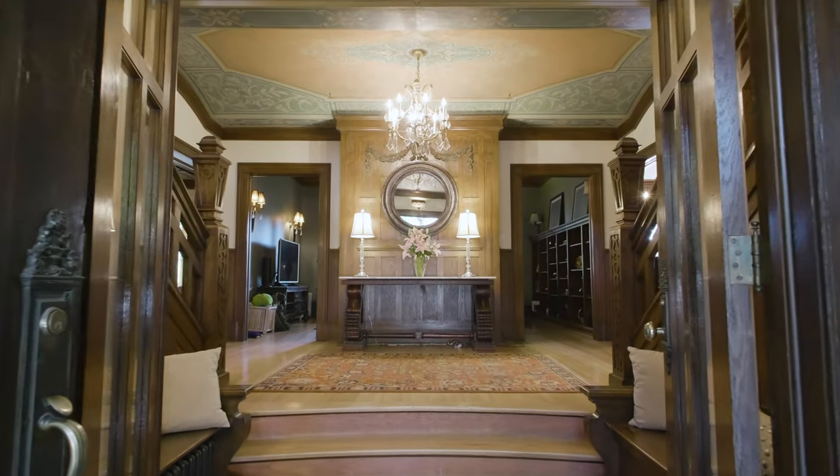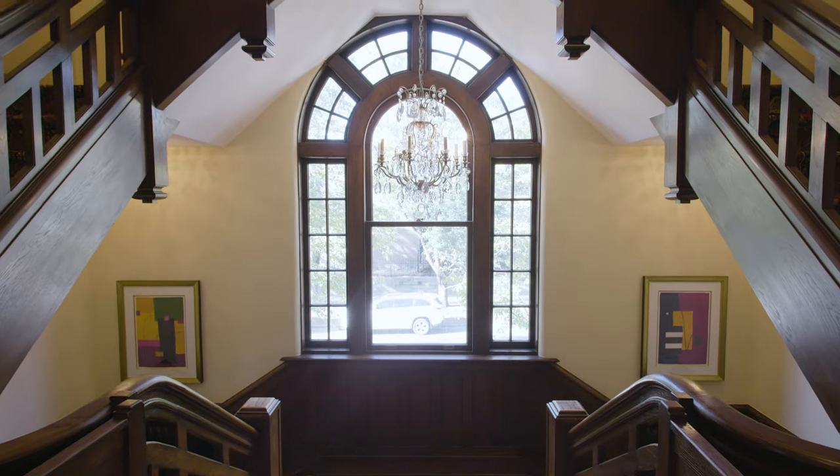When I walk into this home, even though it's 11,700 square feet, I feel the warmth of the home.